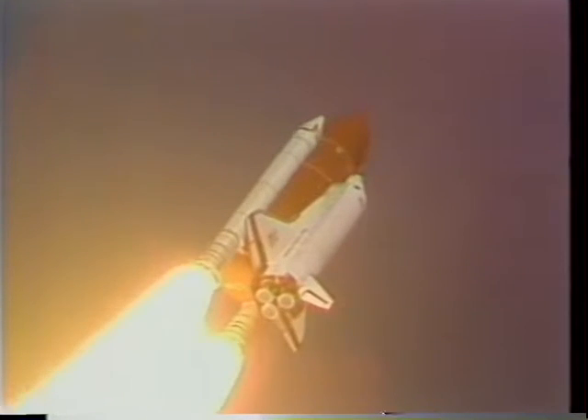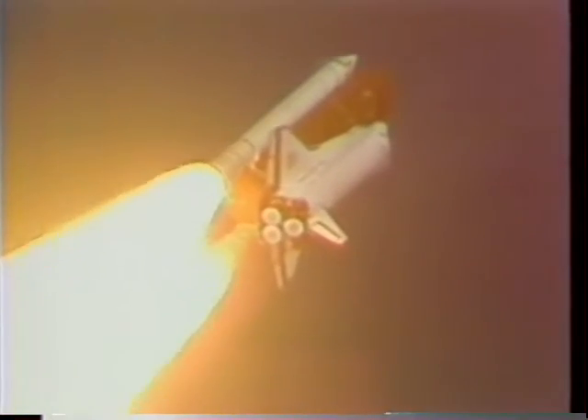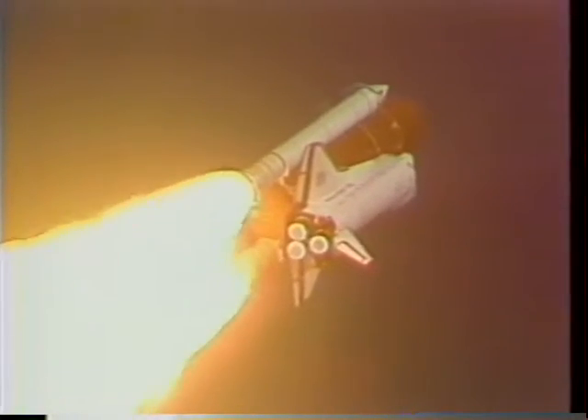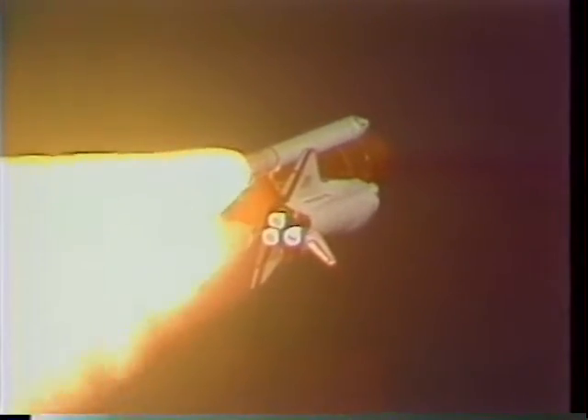As we go up around 30 seconds into the flight, the main engines on the shuttle throttle back, and you can feel that as they throttle back, and then at about a minute they throttle back up to 104% thrust, and the acceleration builds to a little over 2½ Gs at the time that the solid rocket boosters burn out. And when they burn out, you know that as well, because the thrust drops off and you're wondering where your thrust went.